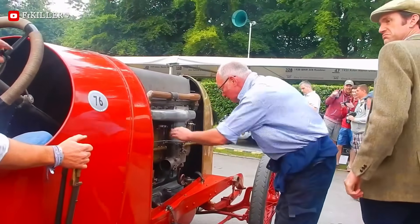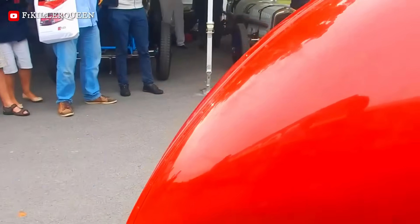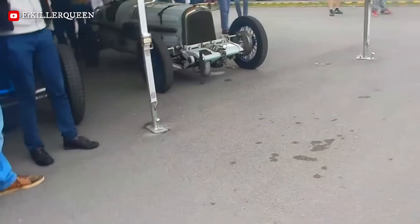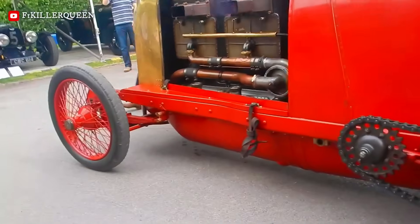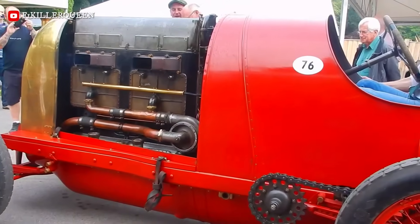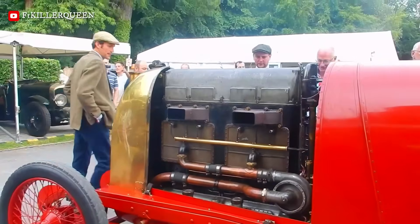The Fiat S76, famously known as the Beast of Turin, remains one of the most audacious machines ever to touch pavement. Built in 1911 with the sole purpose of snatching the land speed record from the Blitzenbenz, it is a testament to an era when more power simply meant bigger engine.